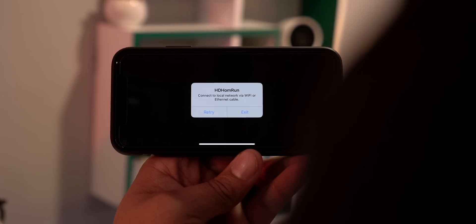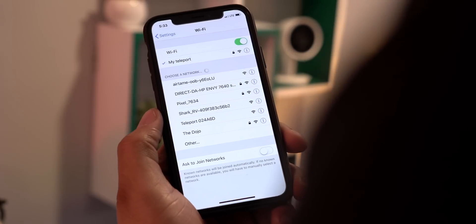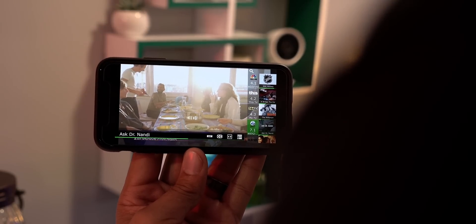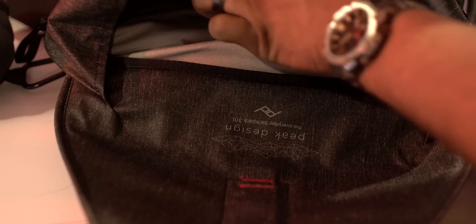Same thing for Netflix or anything like that. HD Home Run only allows you to watch when you're on your home network, but when I use the Teleport system it now thinks that I'm actually at home, so I can watch TV shows no matter where I'm at. Also, if you ever notice that when you're in hotels you go to YouTube and everything is much slower — they're actually throttling your connection depending on the website. Once you go through the Teleport, they're only seeing your connection back to your home, not that you're on YouTube, and then you get the fastest available speeds possible.